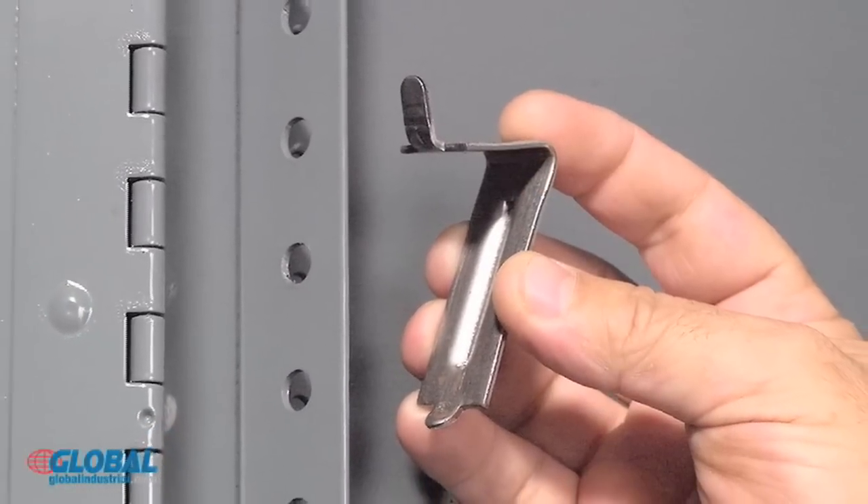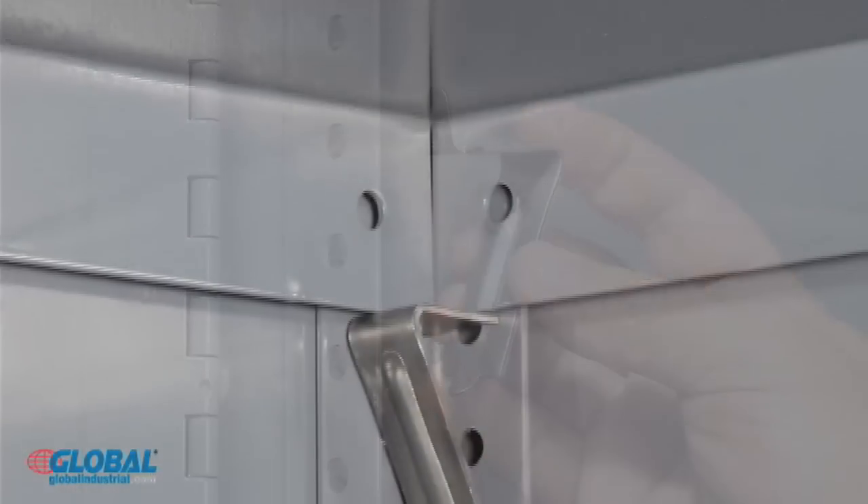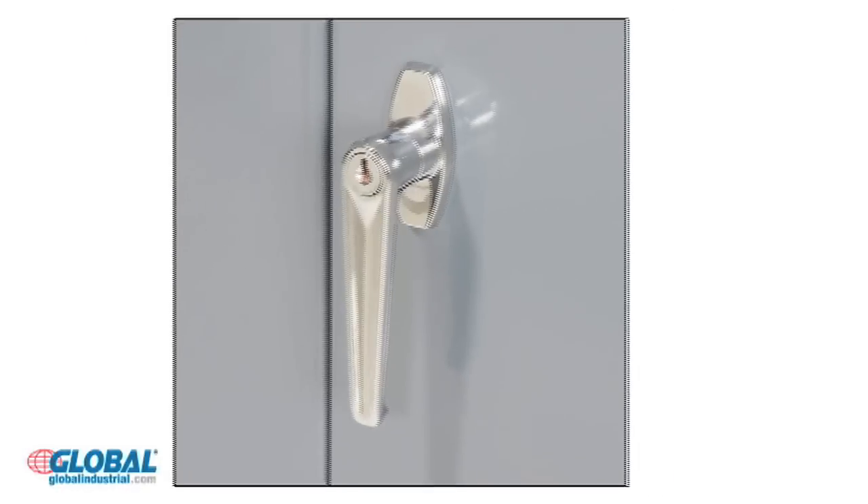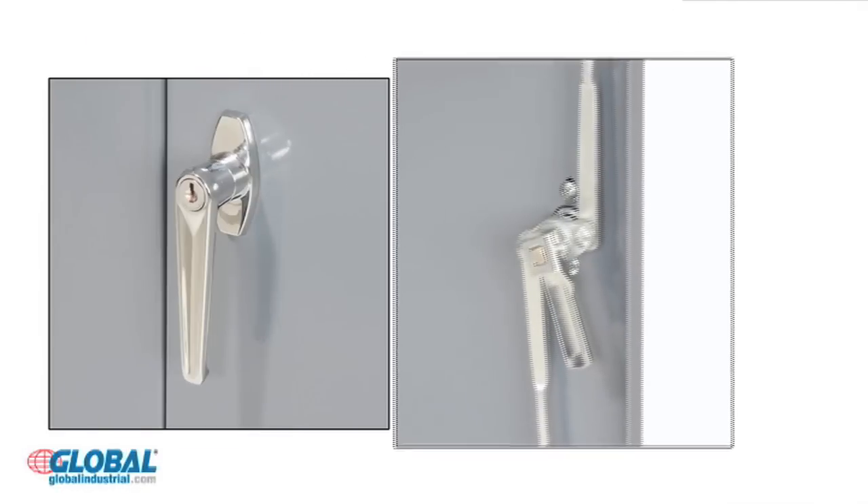Shelf clips are included and allow tool free shelf installation and height adjustments at 1 inch increments. Doors close securely using a chrome plated locking handle and a 3 point locking system.